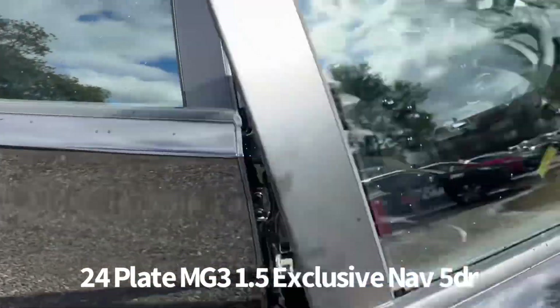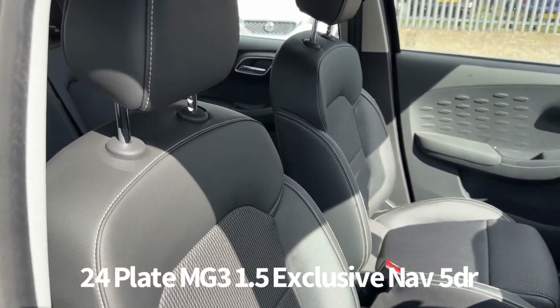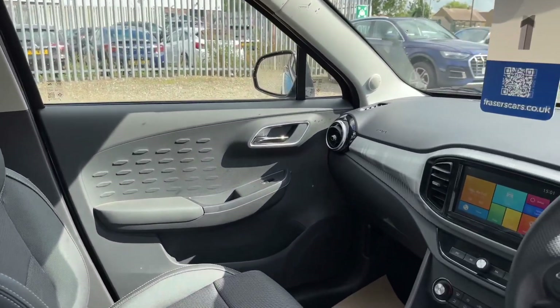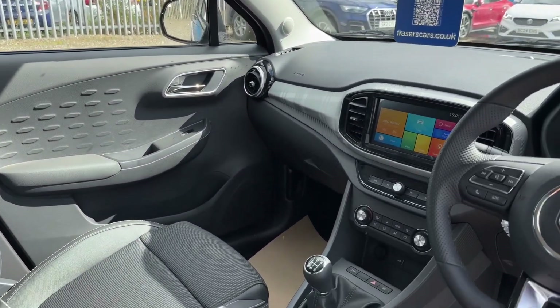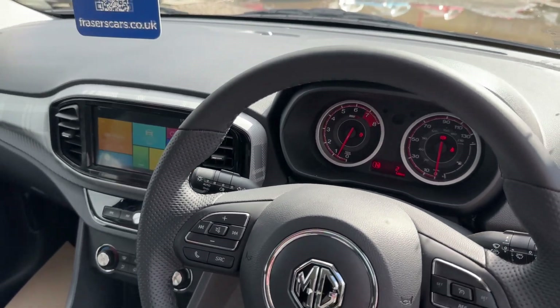Inside, the driver's seat and steering wheel are both height adjustable. There's steering wheel audio controls and cruise control. Air conditioning also features along with a USB input. There's touchscreen entertainment which includes DAB radio, Bluetooth, Apple CarPlay, and iGo satellite navigation.